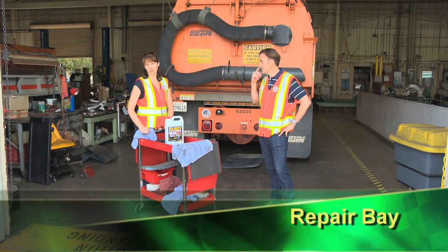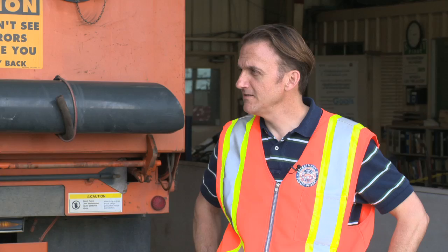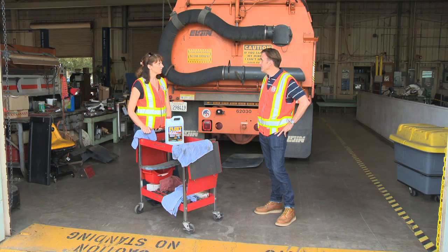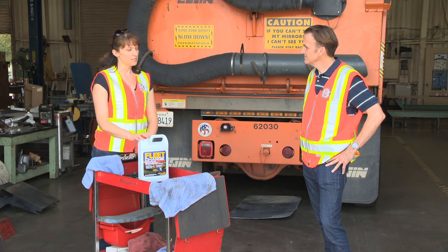Here we are at a repair bay where county vehicles come for regular maintenance. Pollutants to expect include grease, oil, gasoline, other chemicals, metal shavings, and assorted dirt and debris. Because this is an indoor facility, we want to keep pollutants inside and not let them get into stormwater runoff. Key BMPs include having a spill kit nearby, using rags and drip pans, sweeping the floor regularly, and keeping all work areas clean.